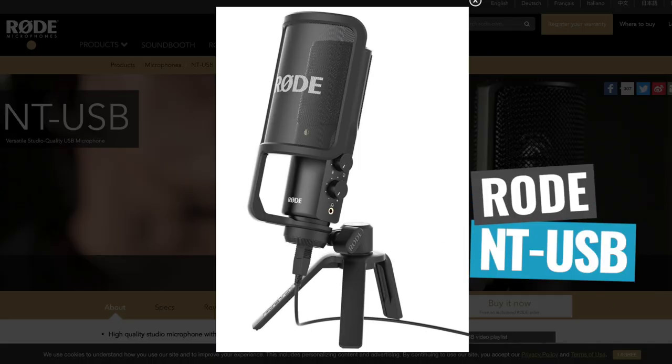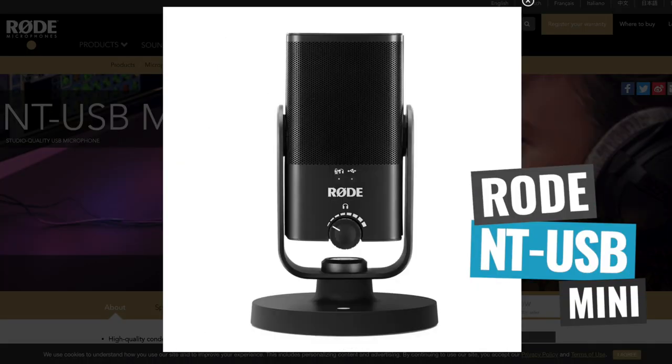Now both of these webcams do have built-in microphones, but I would strongly recommend that you don't use them — they are not good at all. In a lot of cases, the built-in microphone on your laptop is going to be better. I would strongly recommend getting some sort of USB microphone like the Rode NT-USB or the Rode NT-USB Mini, as that's going to give you much better audio.